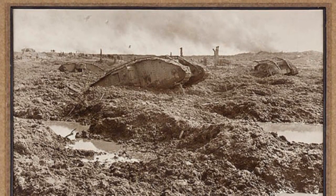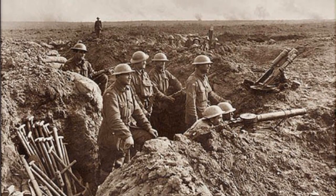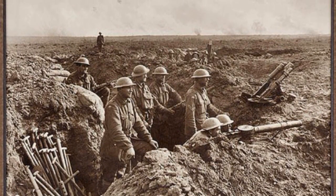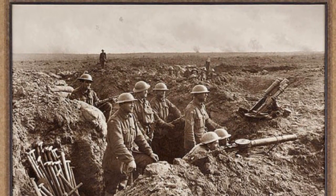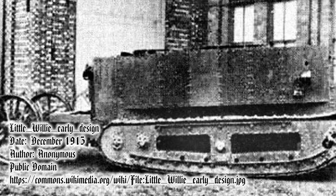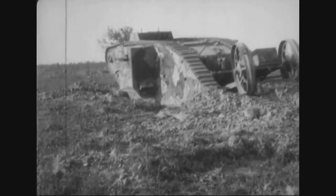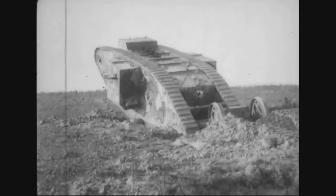they increased mobility and broke the stalemate of trench warfare on the Western Front. August to September 1915 marked the date for the initial vehicle that would inspire the tanks that followed. Little Willie was constructed by William Foster and Company. A prototype following this design, the Mark I tank, was demonstrated on 2nd February 1916 to the British Army.